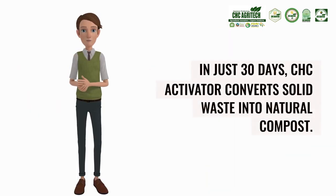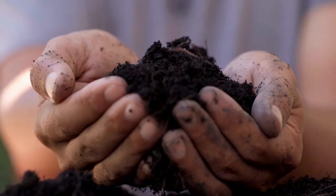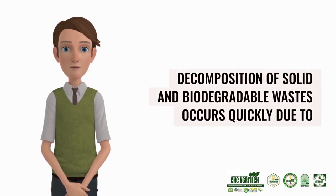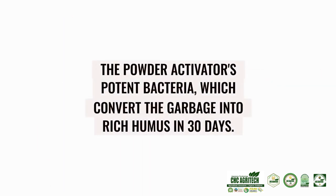In just 30 days, CHC Activator converts solid waste into natural compost. Decomposition of solid and biodegradable wastes occurs quickly due to the Powder Activator's potent bacteria, which convert the garbage into rich humus in 30 days.